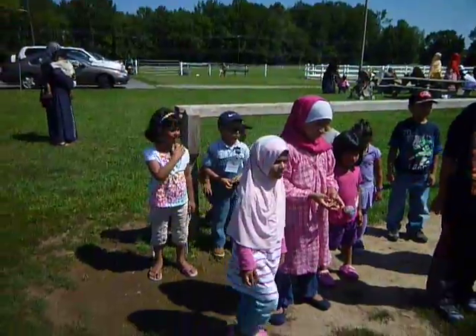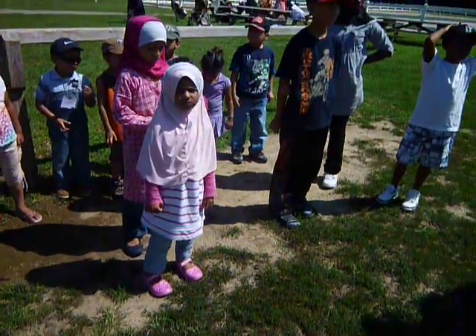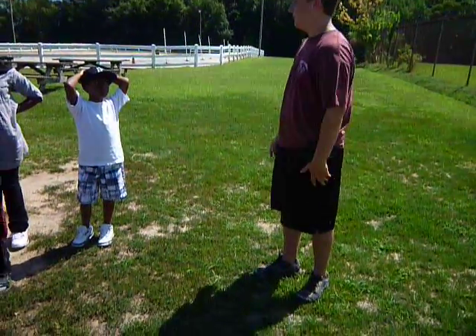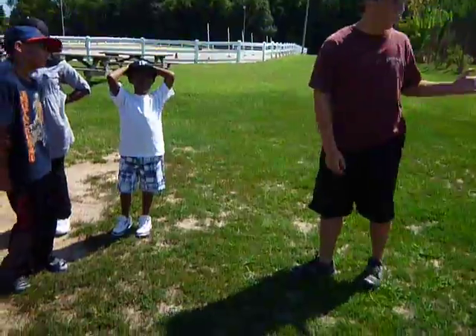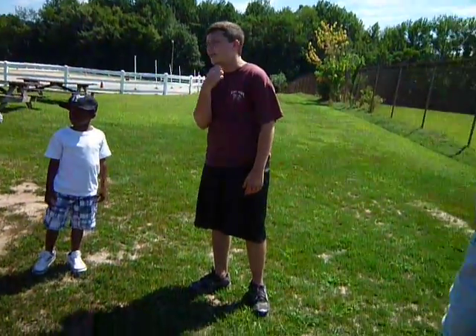You guys see all these posts out here? This is where we tie the horses when we bring them in from the field. When we start brushing and grooming them, we'll bring them out here. We tie them with a lead line — it's a big rope. You guys can see Major has a green one on, tied up to his halter.